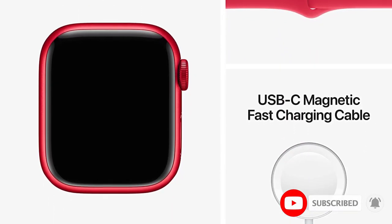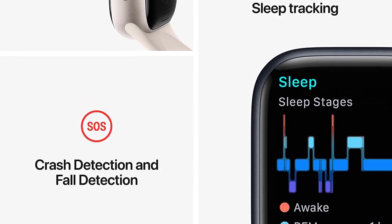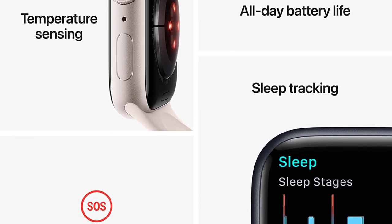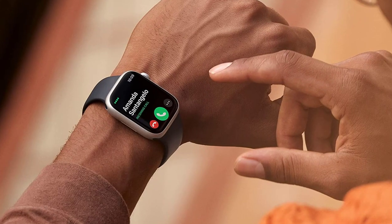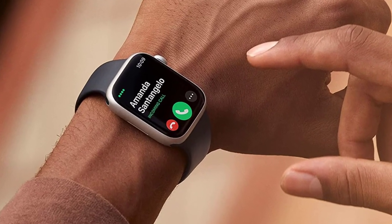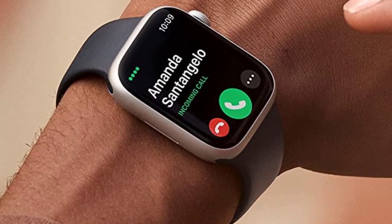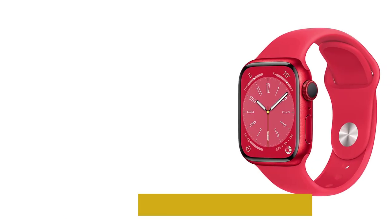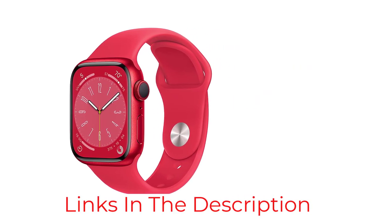In the event of a severe car accident, the Series 8 will use a powerful new accelerometer and gyroscope as well as the barometer, GPS, and microphone to detect a car crash and alert emergency services if the user has not responded within 10 seconds. These come in conjunction with a whole host of health and fitness features in WatchOS 9, such as better workout views, more in-depth running metrics, medication logging, and better sleep tracking.